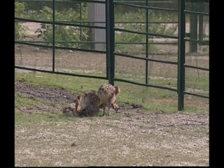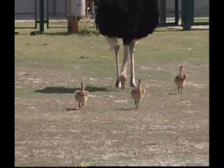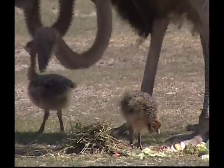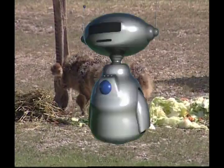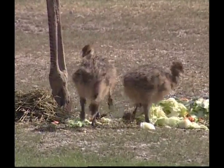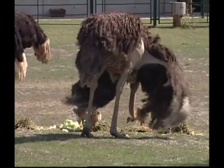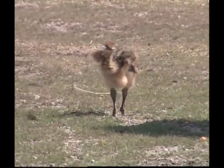Mummy and daddy ostriches share the task of incubating the eggs — they take turns sitting on them to keep the eggs warm, and they share caring for the chicks too. Ostriches lay very big eggs. In fact, one ostrich egg is equivalent to the weight of about 24 chicken eggs. Imagine frying that up for breakfast!